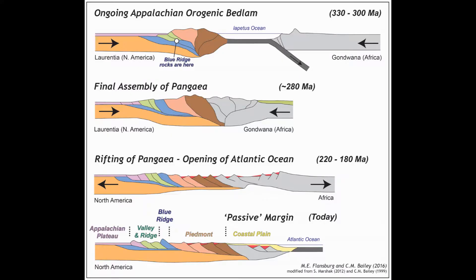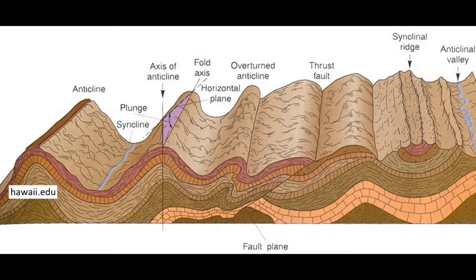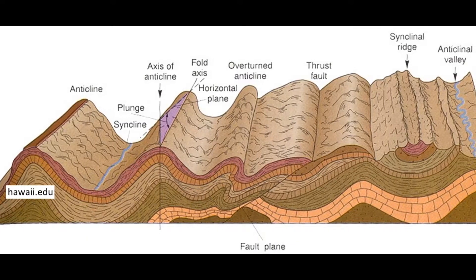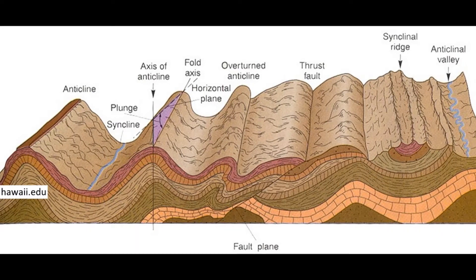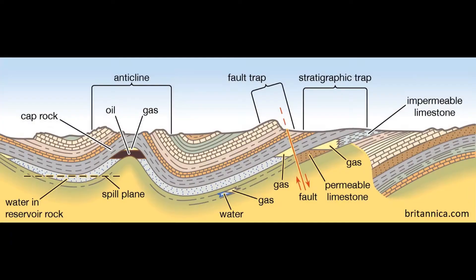This landscape has been molded by millions of years of deformation due to the collision of land masses through the course of four different mountain building events. These mountain building events would result in the formation of anticline and syncline folds, which give the valley and ridge its unique topography, as well as providing resources to the people of the region in the form of natural gases.